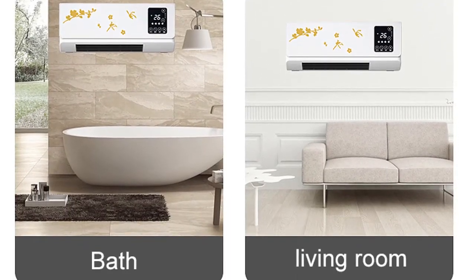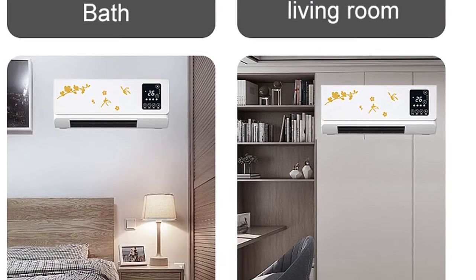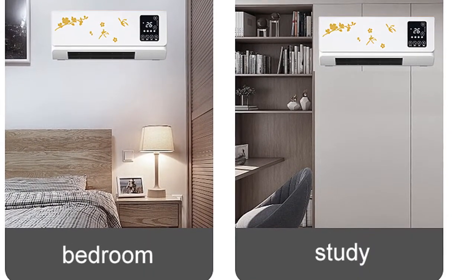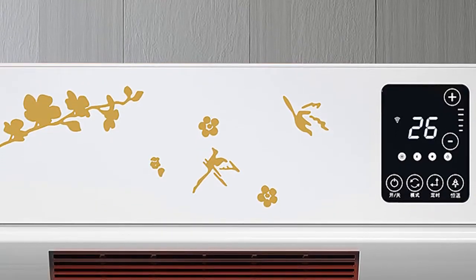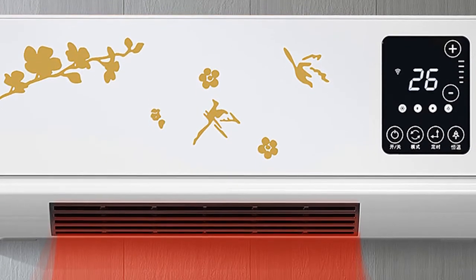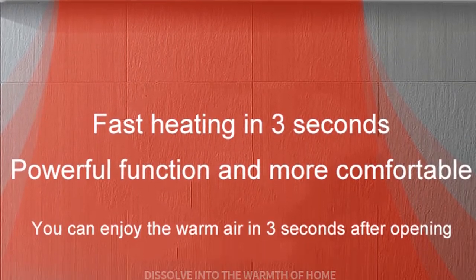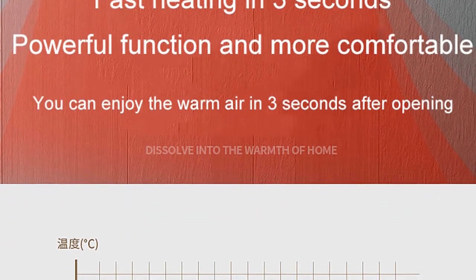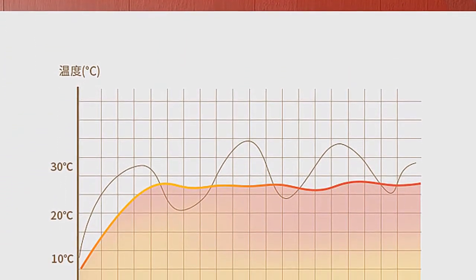Look no further than the DMWD heater. This electric heater is perfect for bathrooms with a rating of 220 volts. It's easy to install and features a radiant heating element that provides quick, even heat. The fan heater also has an adjustable thermostat so you can control the temperature to your liking. Order your DMWD heater today and enjoy years of reliable service.